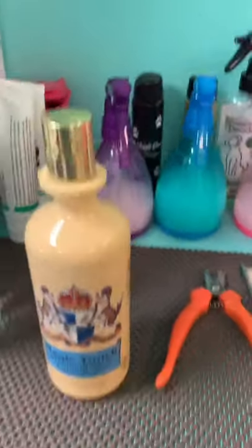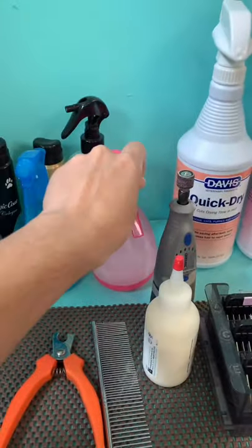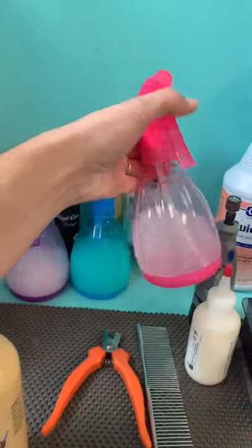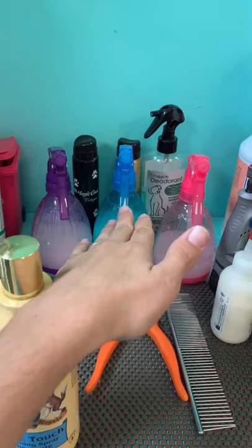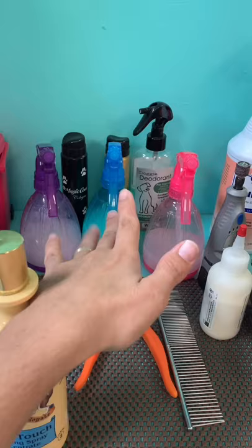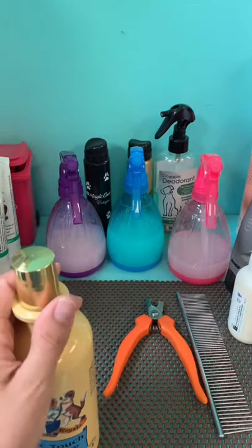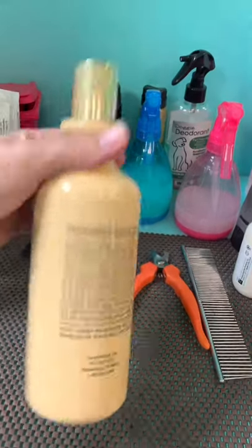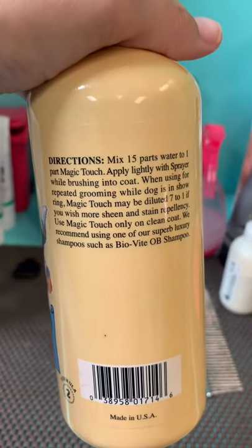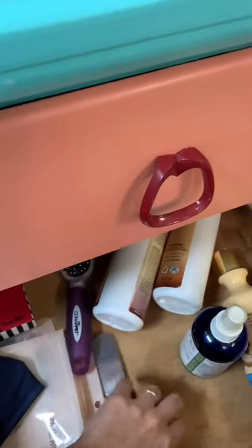I bought these three a long time ago — it's Magic Touch Grooming Spray Concentrate, numbers one, two, and three. Number one is for silky hair like Cocker Spaniels. Number three is for poodles, Bichons, and similar coats. I use number two a lot — I love it because it's concentrated. It dilutes at fifteen parts water to one part Magic Touch, though you can also apply it undiluted.